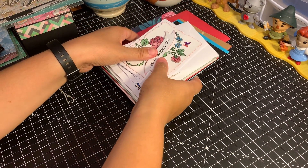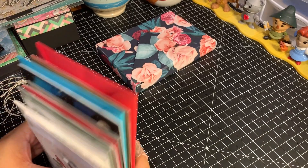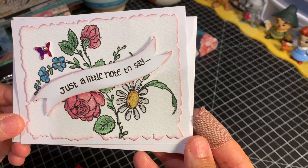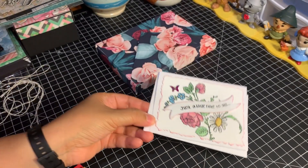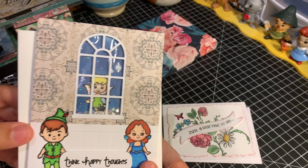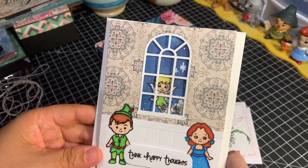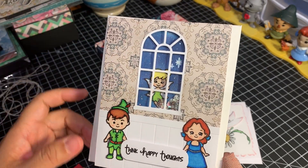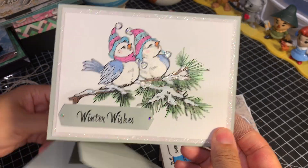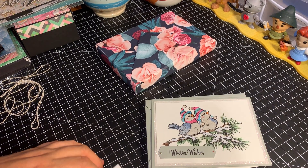And as if that wasn't enough — oh my goodness, Ashley — she sent in some of the most beautiful cards I have seen. Look at these, aren't they gorgeous? It's a little hello card. Look at this card — "Think happy thoughts." It's a shaker! Oh my goodness. Love this — Peter Pan, Tinker Bell. Beautiful. Here we have "Winter Wishes." Isn't this gorgeous? I am completely blown away by these cards.